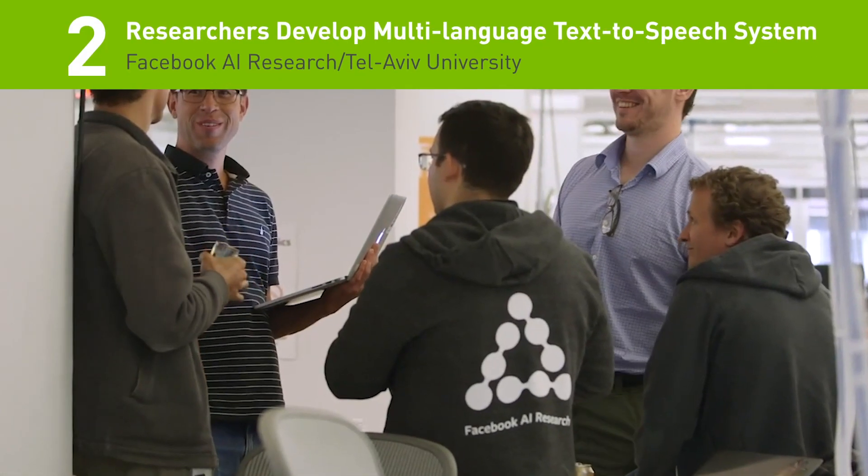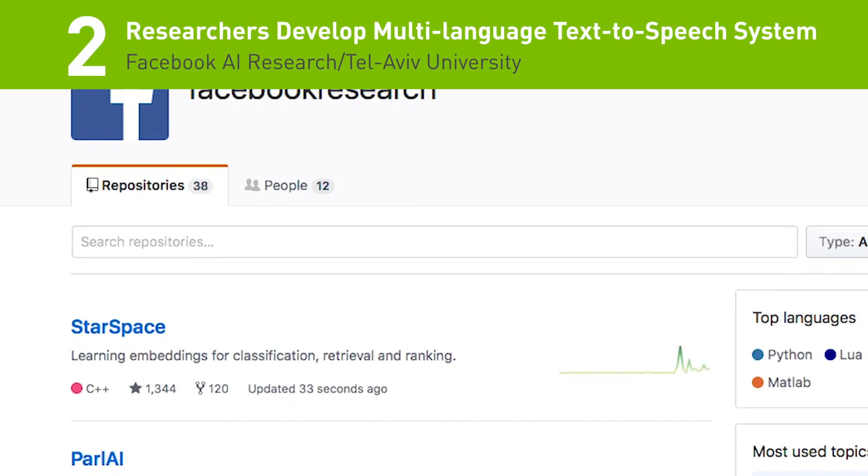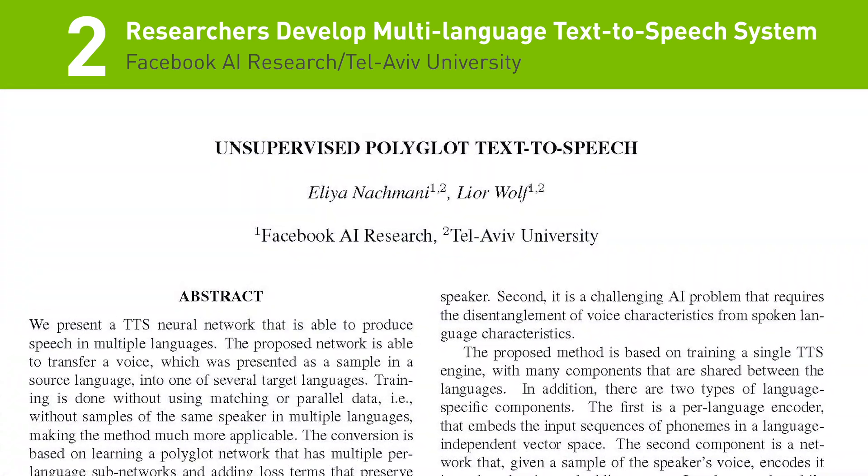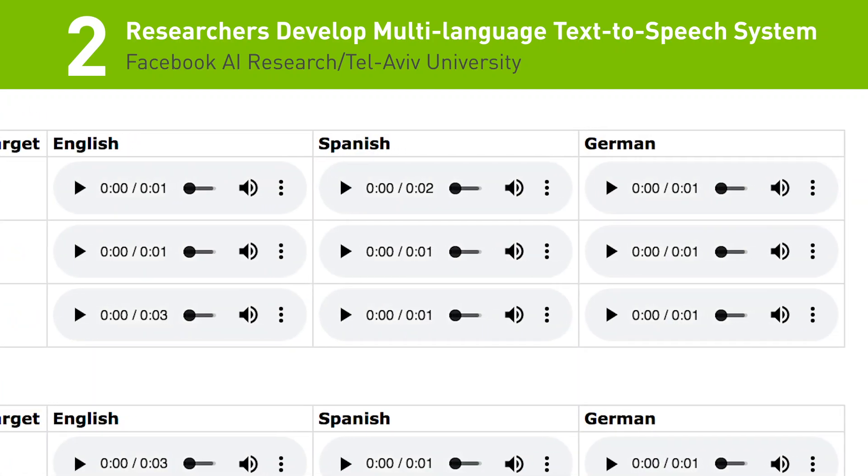The number 2 story on the list: researchers from Facebook AI just developed a deep learning system that can transfer a voice, originally recorded in English, into one of several target languages, including Spanish and German.